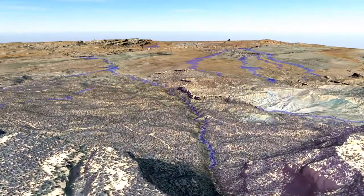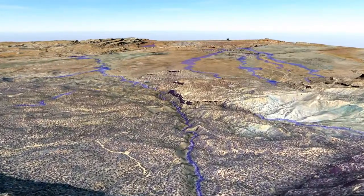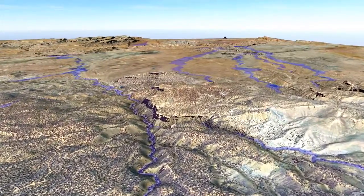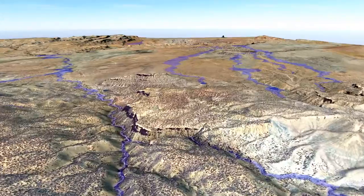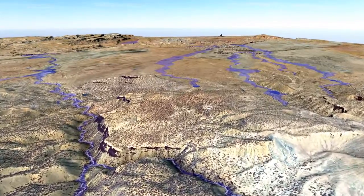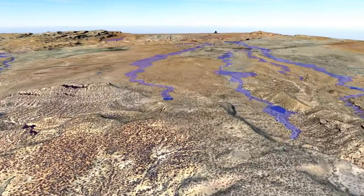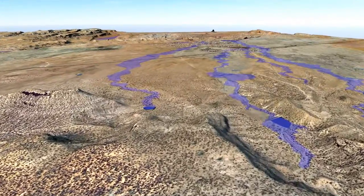Starting in August of 2011, the Navajo Housing Authority began mapping the 1% annual chance floodplain, shown in blue, using their imagery and digital terrain. To date, they have mapped approximately 3,000 miles of floodplain.